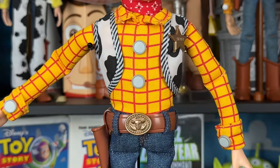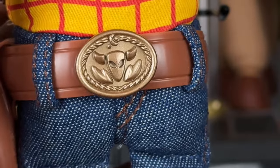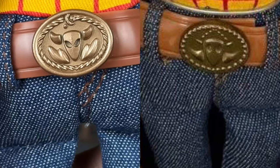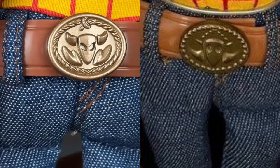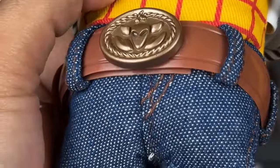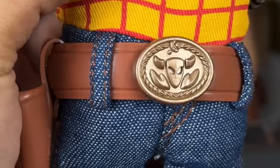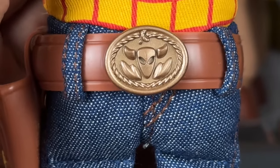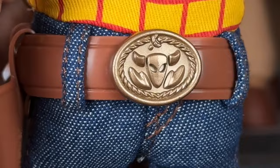And then of course the belt buckle — which I kept talking about because that is a big deal. This belt buckle has improved. The original belt buckle from the Disney Store was just really bad. But this one kind of reminds me of something you would see on a Thinkway Toys Collection Woody, because it has like a 3D print effect on it — it's popping out, it's not 2D. And it's just really nice and pleasant to look at.